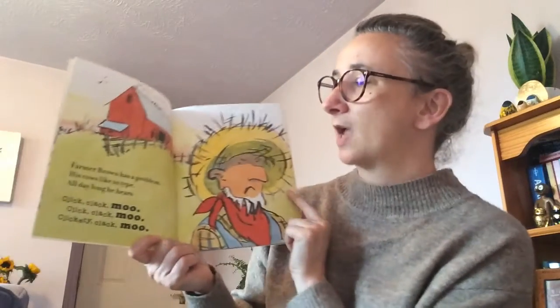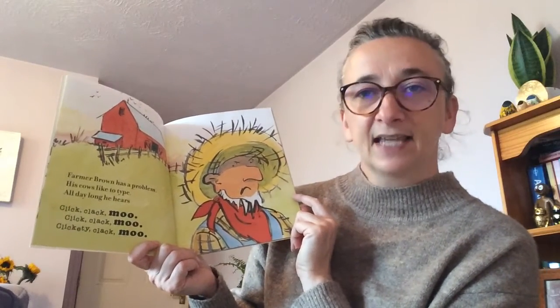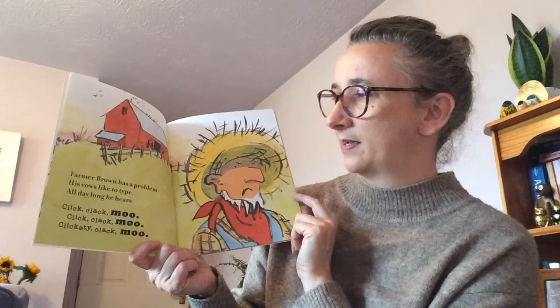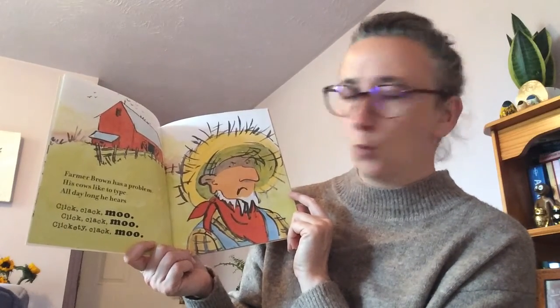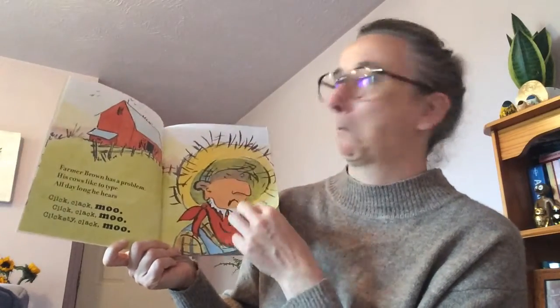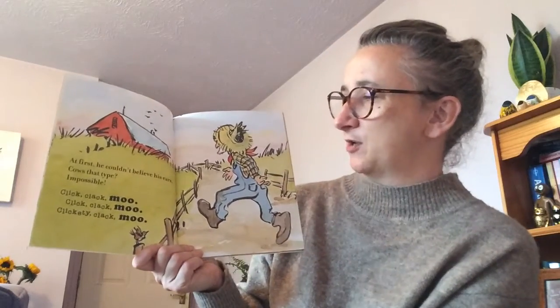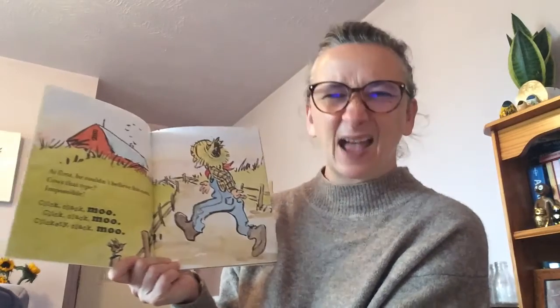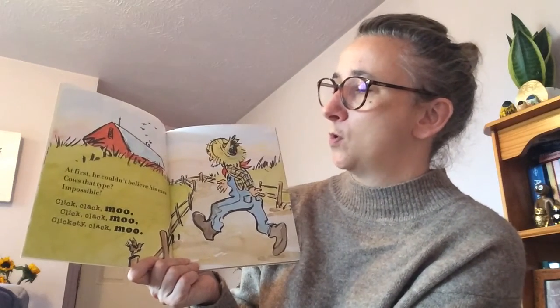Here we go! Farmer Brown has a problem: his cows like to type all day long. He hears click clack moo, click clack moo. At first he couldn't believe his ears — cows that type? Impossible! Click clack moo, clickety clack moo.